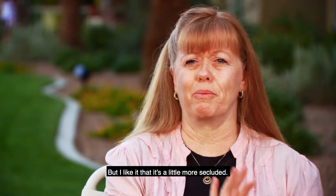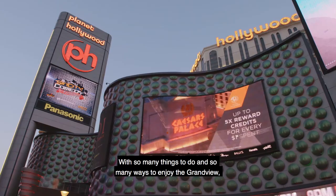With so many things to do and so many ways to enjoy the Grandview, you just might forget the rest of the name. The Grandview at Las Vegas.